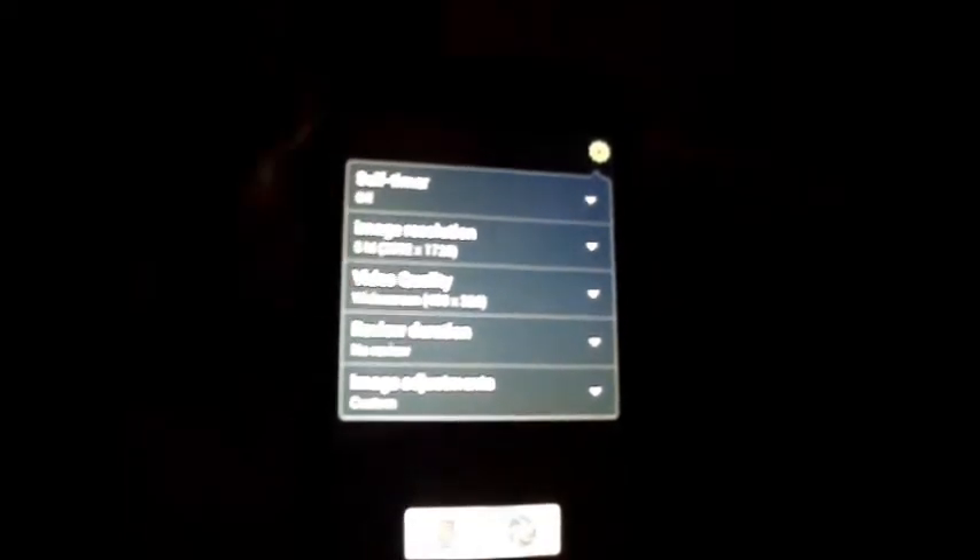You get quite a few settings in the camera as well — you can change the image resolution, video quality, review duration, and image adjustments. As mentioned earlier, it's a 5-megapixel camera, so you'll get decent photos, though they won't be the most stunning from a phone. You can easily access the gallery via the bottom corner.